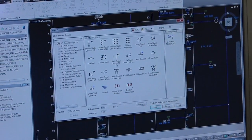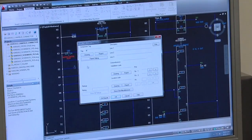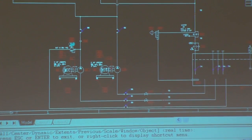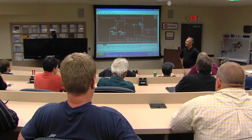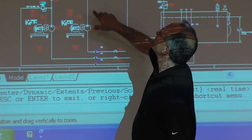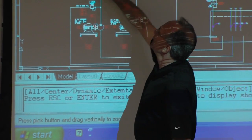The technology change in this industry is similar to what you would see in the computer industry, because computer controls are being applied to the machinery that we are designing for. Our engineering staff is involved in an ongoing training process to understand new technology and how to apply it in order to create energy savings for our customers.